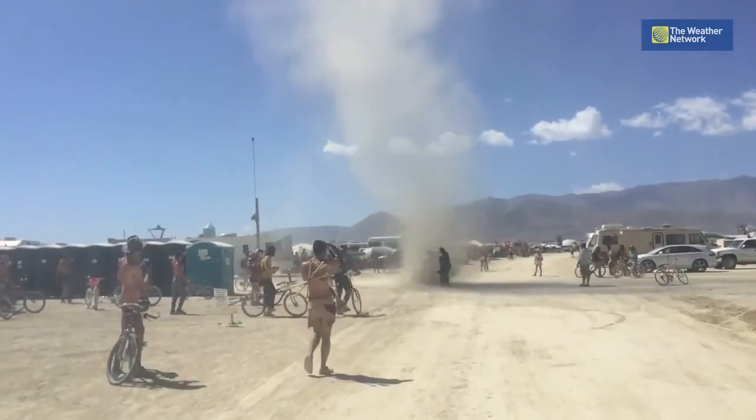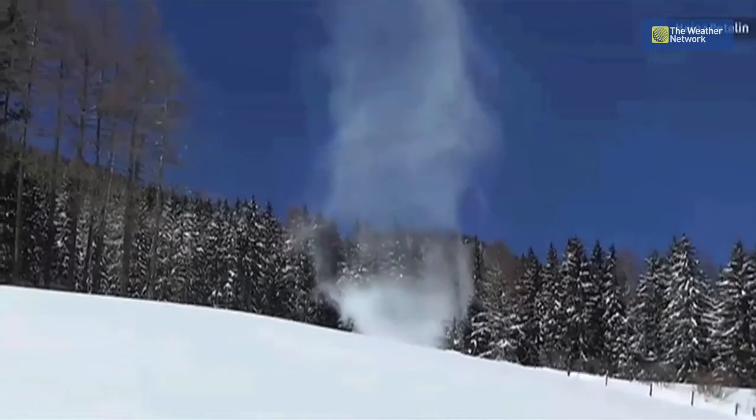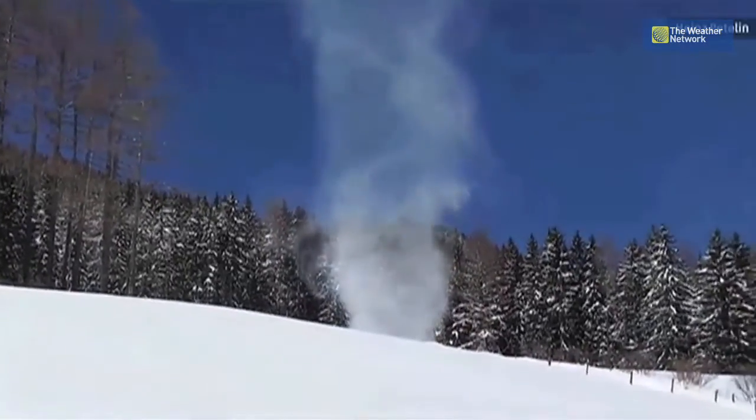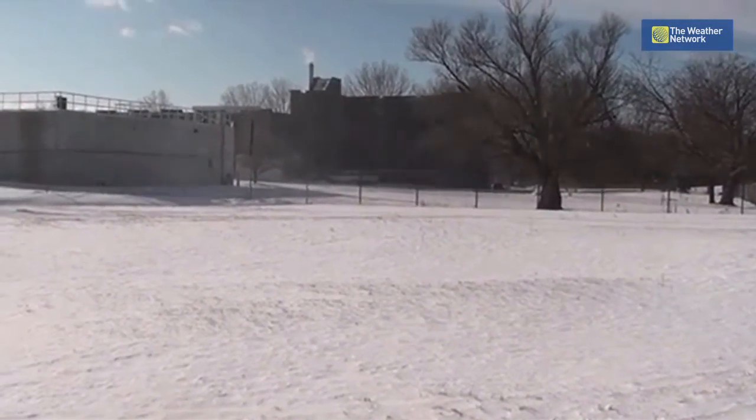Constantly surrounding us are miniature vortexes of wind, but we actually don't see them unless something is being wrapped up in them, like dust, debris, or snow. Snow devils are exactly that. They form when very dry snow is picked up by gusty winds, creating a vortex that looks a lot like a tornado and can significantly reduce visibility.